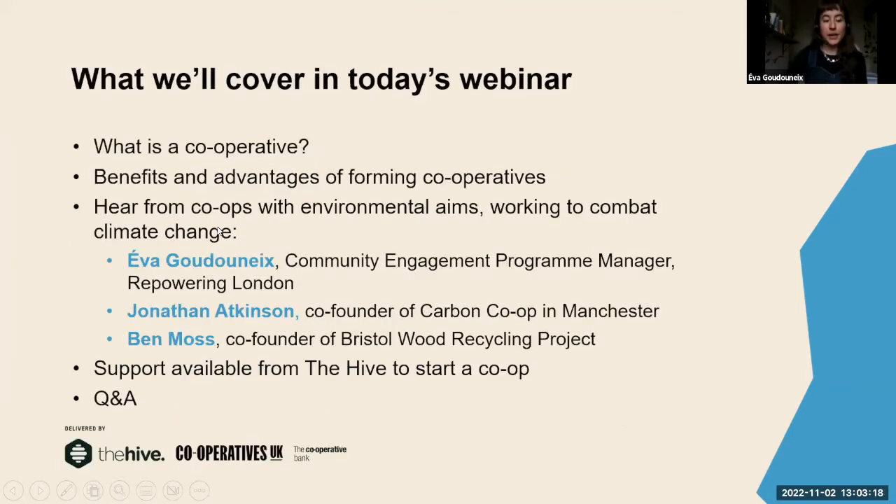In today's webinar, the idea is to cover a few things. First, explaining what a cooperative is, how it works, and what the benefits and advantages of forming cooperatives are. Then we will show you some practical examples of cooperatives that exist today and work in the climate sector. We basically want to show you how cooperatives can be a really effective and powerful way to take action on climate change.